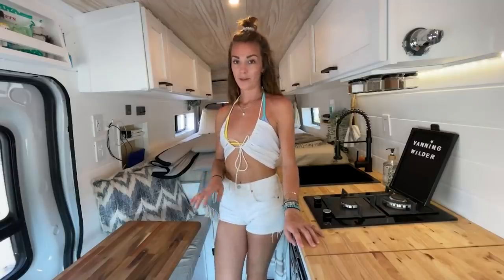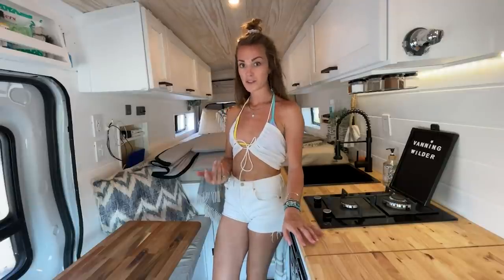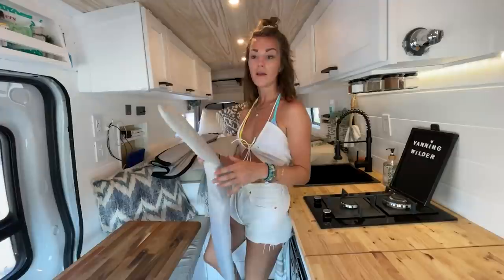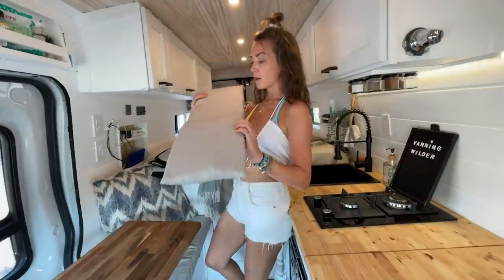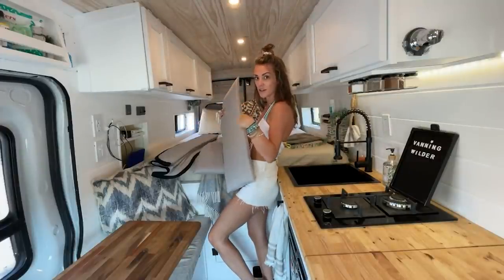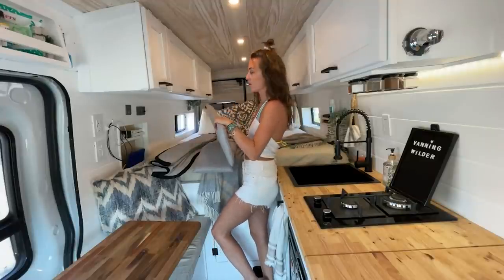I made window covers myself. To buy them is about $750, but I made them for about $150. Check out my YouTube video where I show you step by step. We pop this in — it's very nice to block the sun and not let the heat in, and also for privacy when it's dark.